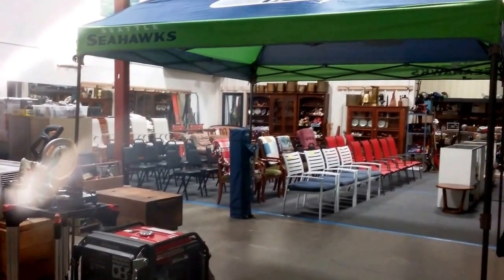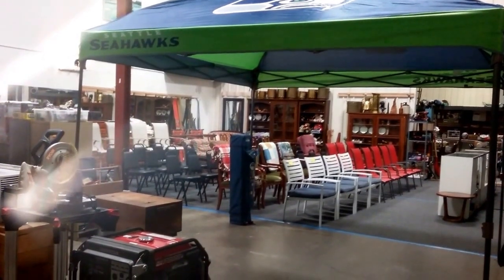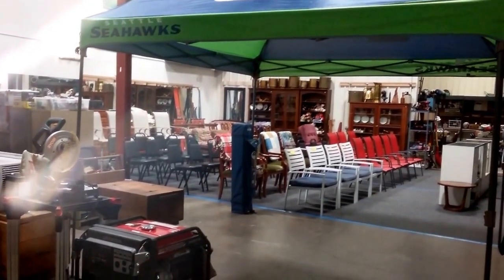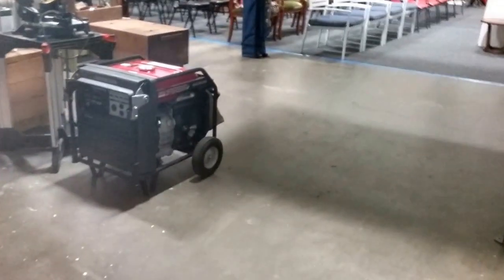Hello and welcome to Sound Auction Services beautiful estate and collectibles auction, starting Saturday at 11 a.m. on February 13th. Let's take a look — I'm going to take it kind of slow this time and hopefully get a better look at stuff.